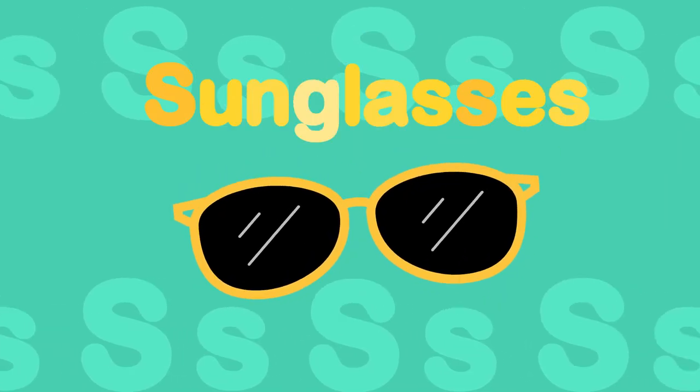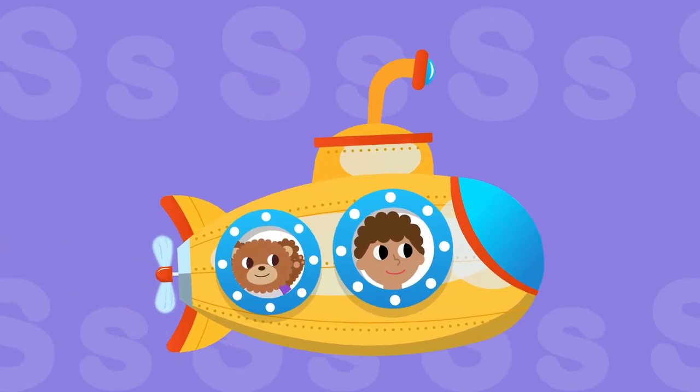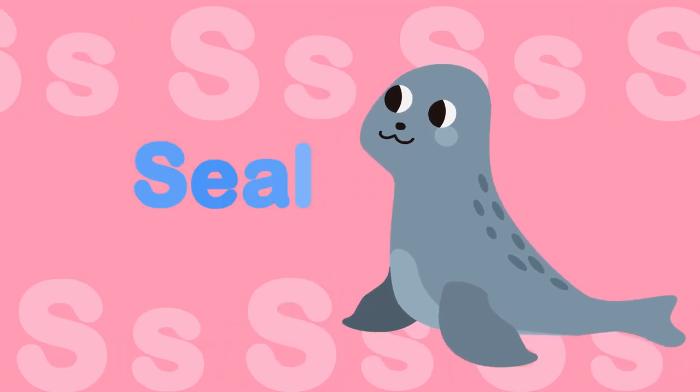S, s, s, sunglasses. S, s, s, submarine. S, s, s, seal.